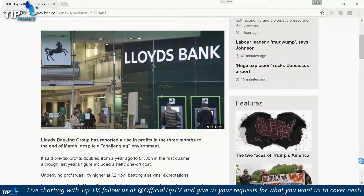Welcome to the ADBFN Trade of the Day, brought to you in association with TipTV. We are looking at Lloyds Bank, which has reported a rise in profits in the three months to the end of March. Despite a challenging environment, pre-tax profits doubled from a year ago to $1.3 billion in the first quarter, but the underlying profit was 1% higher at $2.1 billion, beating analysts' expectations.